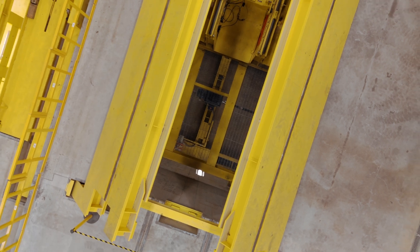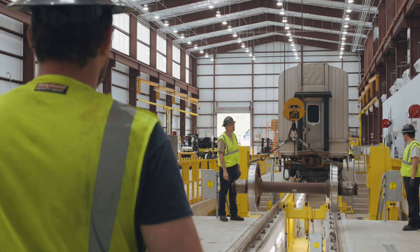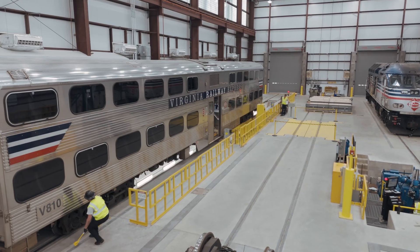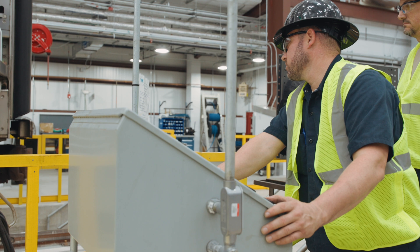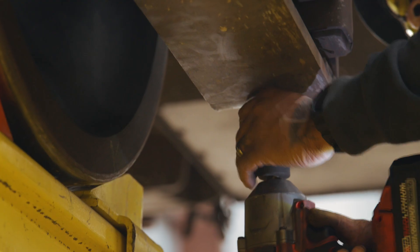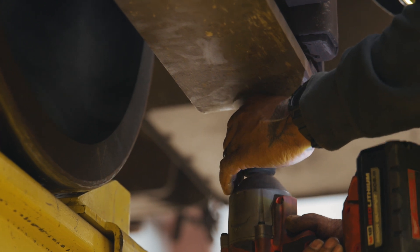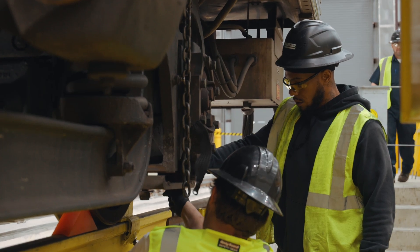Safety is paramount at VRE, and during the construction we took great measures to ensure the safety of our train crews, personnel, and the environment around our facility. With the new facility we have actual training rooms that also have technological advancements such as smart screens, so we're able to train full crews instead of just a few people at a time.